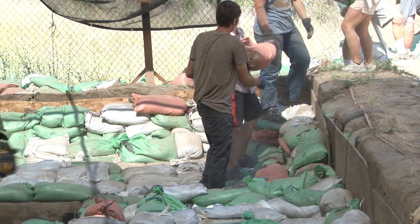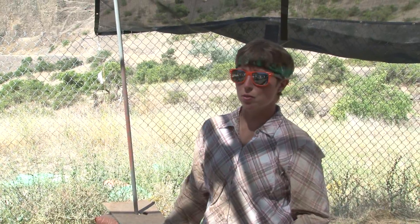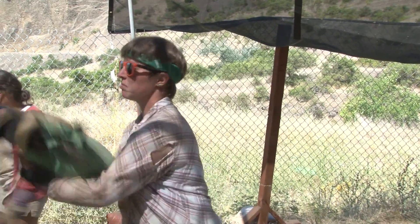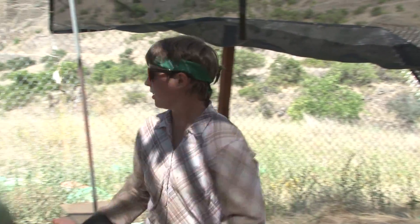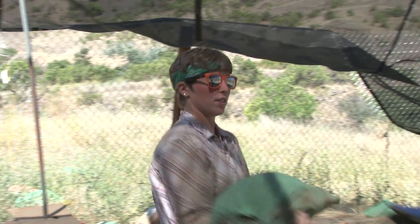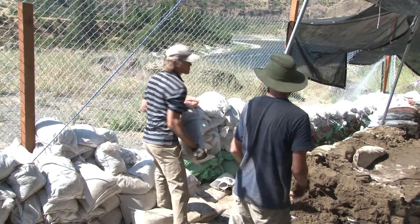We've been working since about 8 and we just had our 10 o'clock break, so just two and a half hours actually. And we're just over halfway done. As far as moving the sandbags, the site's almost full. So we should have the site filled up, ready to have the fencing and the dirt down by lunchtime. It's pretty good.